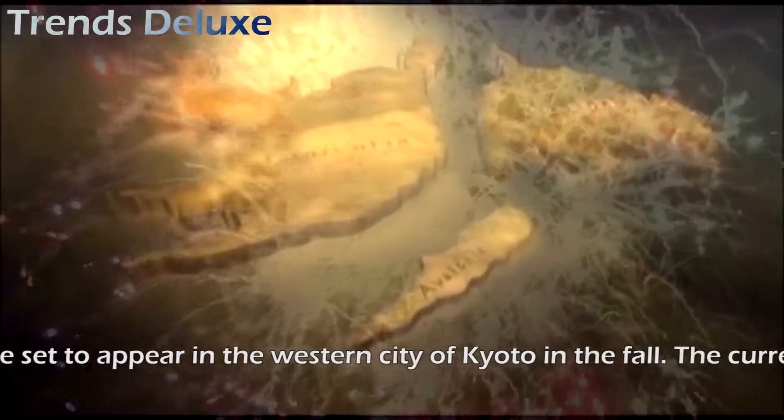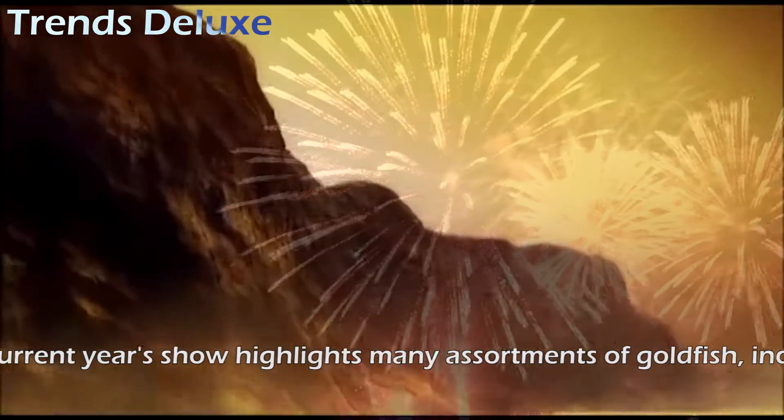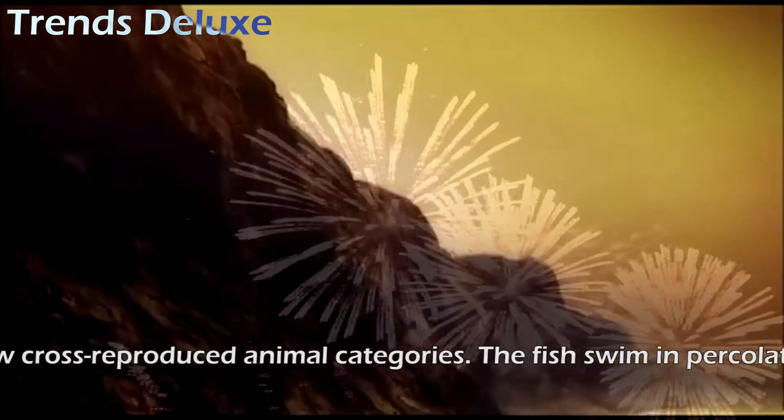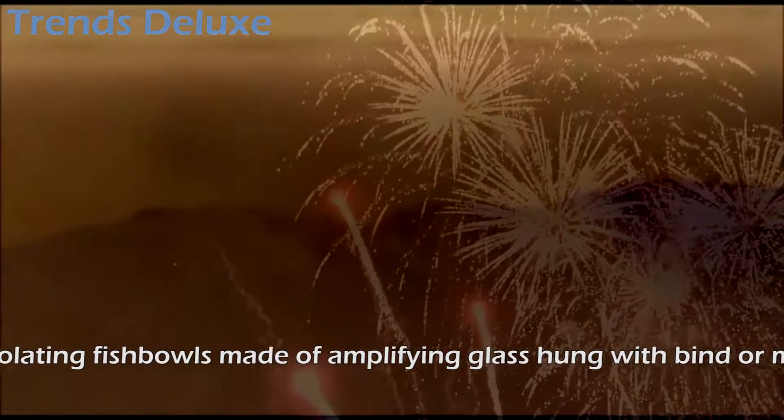The current year's show highlights many assortments of goldfish, including a few cross-bred species. The fish swim in percolating fishbowls made of magnifying glass hung with lace or molded like Japanese lanterns, among others.